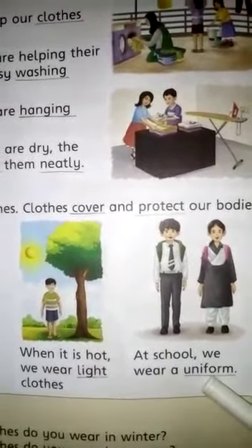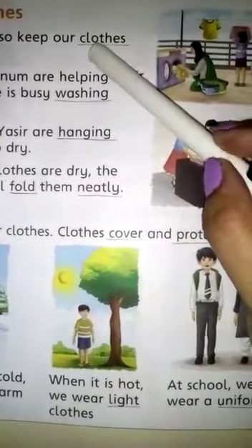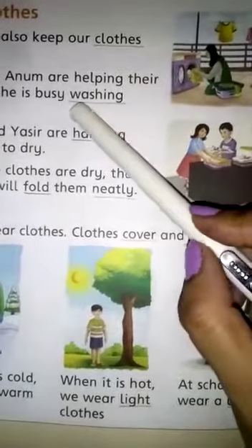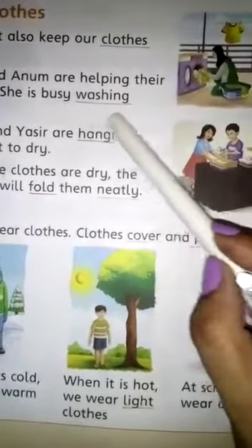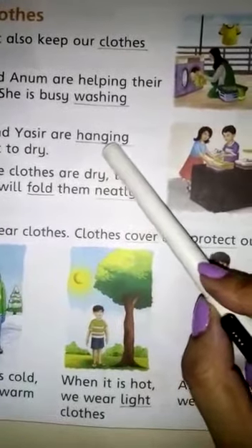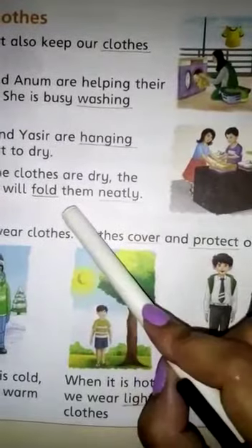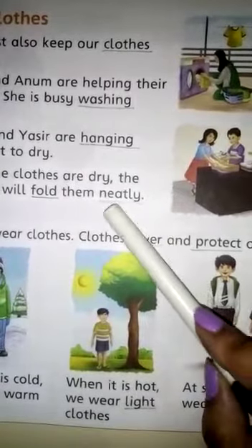Let's revise some difficult words. Spell clothes: C-L-O-T-H-E-S, clothes. Spell washing: W-A-S-H-I-N-G, washing. Spell hanging: H-A-N-G-I-N-G, hanging. Spell fold: F-O-L-D, fold. Spell neatly: N-E-A-T-L-Y, neatly.